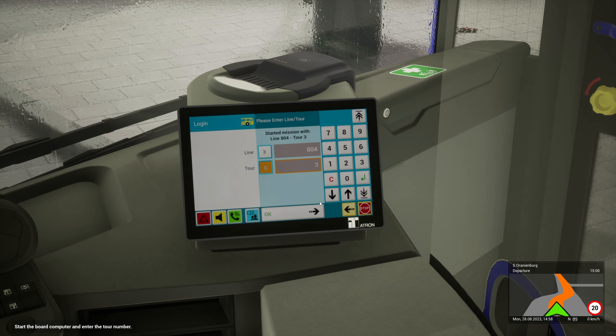Now of course, 30th of August there's going to be a new route for Berlin released. This has been recorded on the 28th, so by the time this goes out... We've got the new Bus Simulator 21 school bus expansion coming on the 30th, as well as the Route 123 in Berlin.